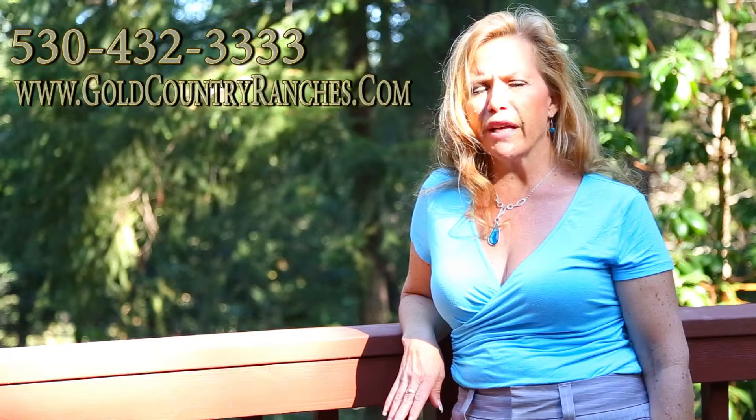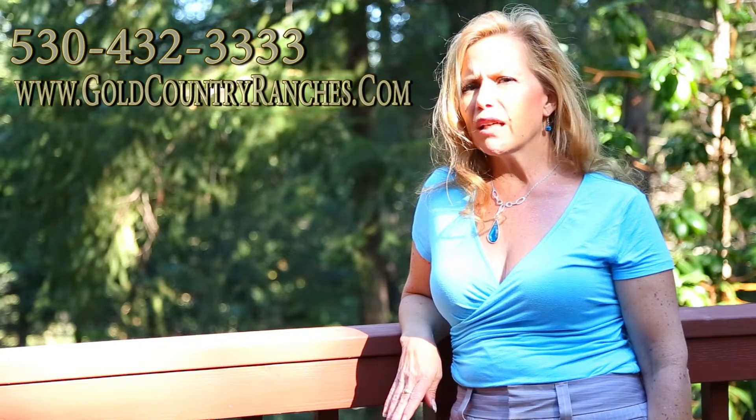Feel free to give me a call at 530-432-3333, or check out more photos on goldcountryranches.com. Take a look today because this little cream puff isn't going to last long.